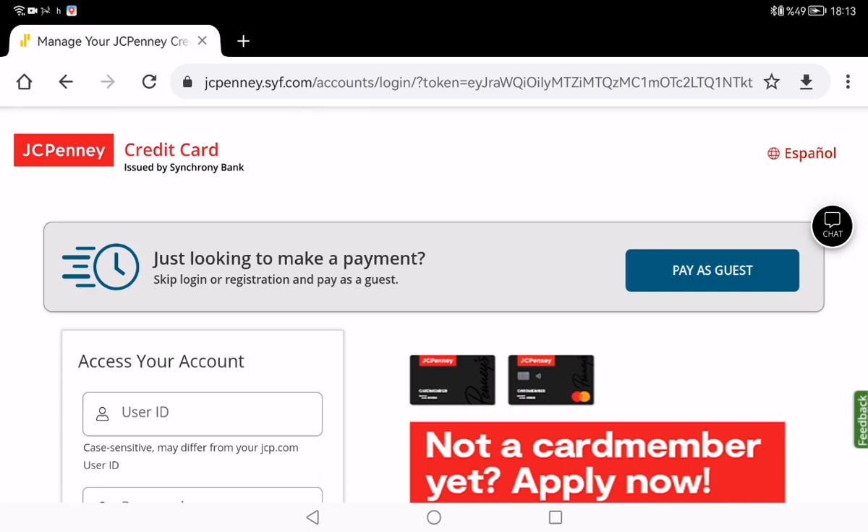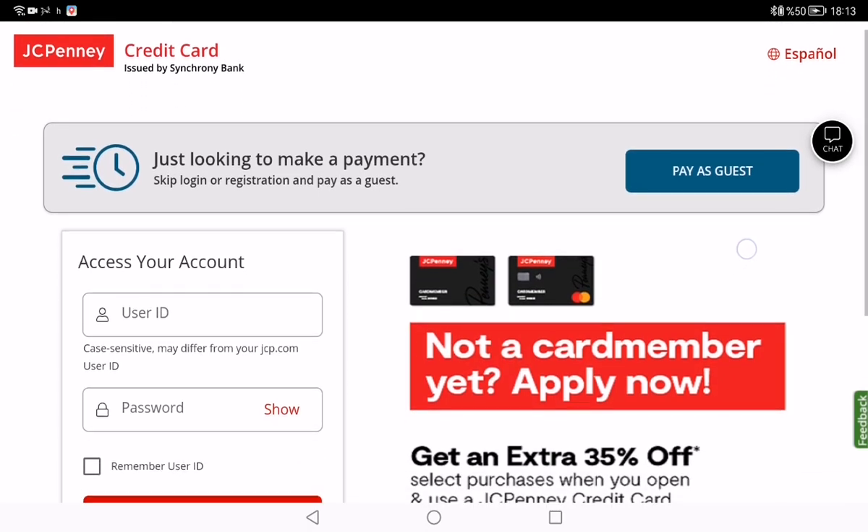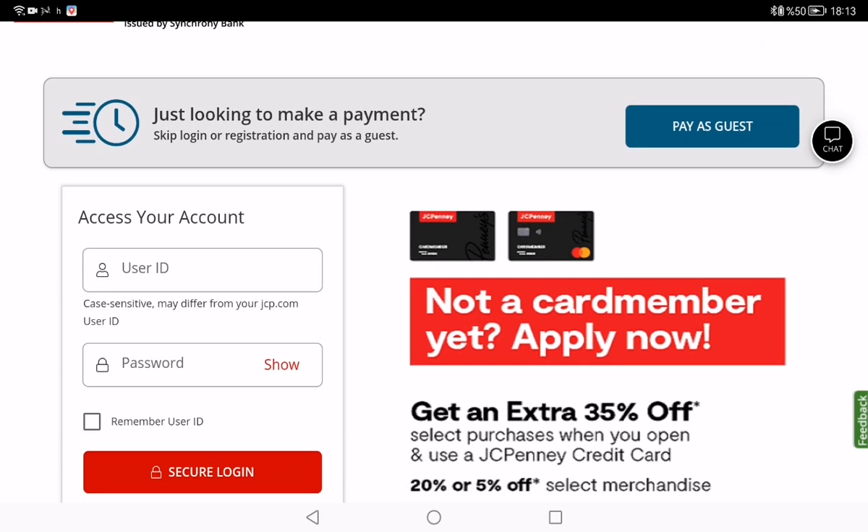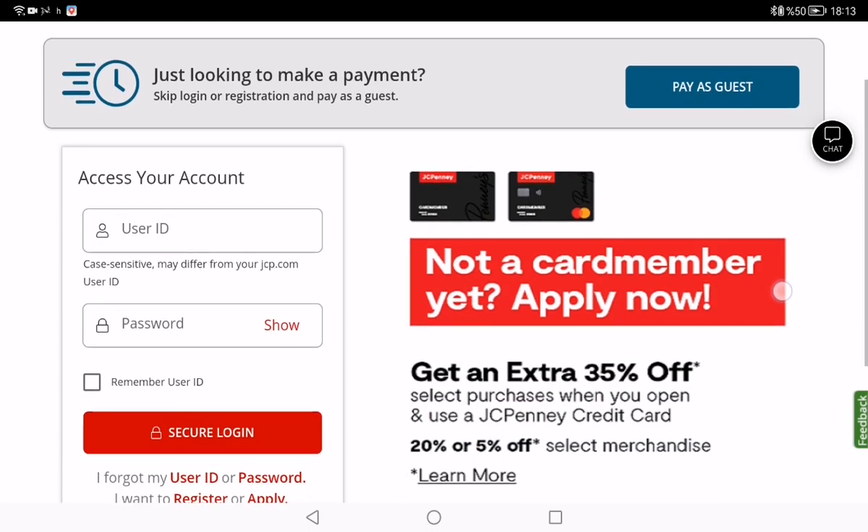You can use your account at a JCPenney store before you receive your card in the mail. You can also use your JCPenney credit card at all JCPenney stores, jcp.com, and sephora.com websites.